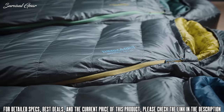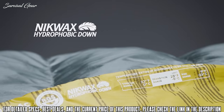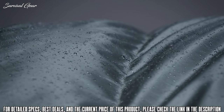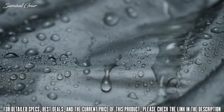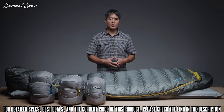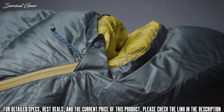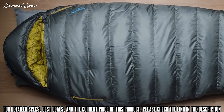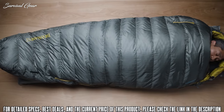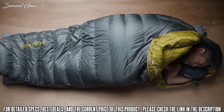The Questar bags use 650-fill NikWax hydrophobic down, providing the thermal efficiency and packability of down while protecting the bag from damp conditions. The NikWax-treated down absorbs 90% less water than untreated down without using any dangerous PFCs. Our Warm Fit design — which stands for With Additional Room for Multiple Positions — offers campers and backpackers room for more natural sleep positions than a traditional mummy bag without compromising thermal efficiency.